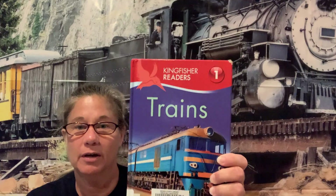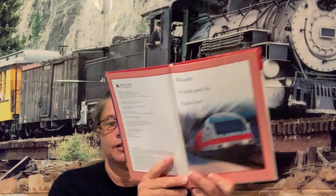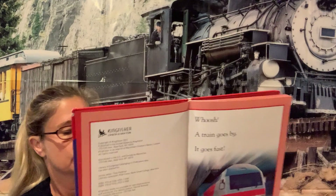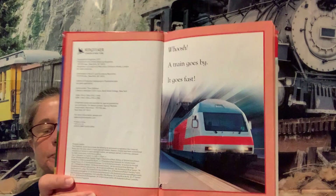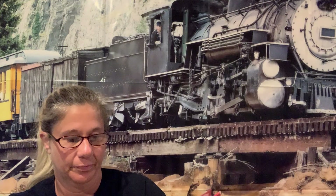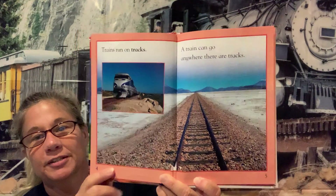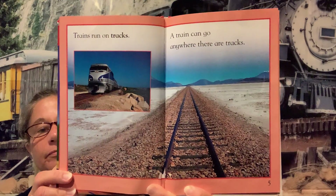I'm going to start with this book and it's called "Trains" — perfect, that's what we wanted to talk about this week. It's going to tell us a little bit about the different things on a train. It's called a Kingfisher Readers, so that's a series — it doesn't give us an author. The first pages say: "Whoosh, a train goes by, and it goes fast. Trains run on tracks."